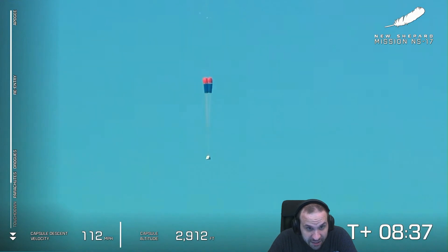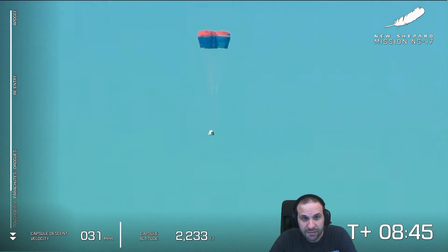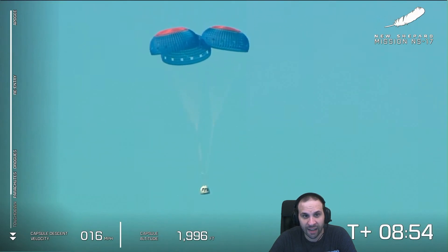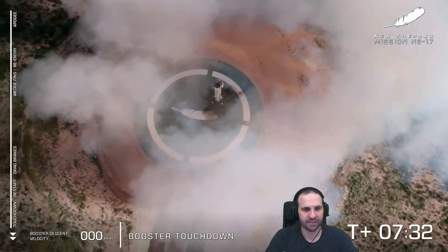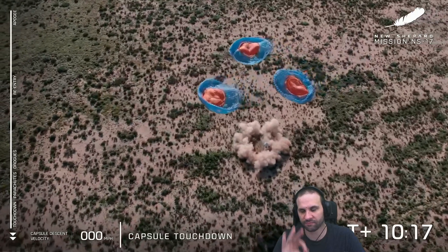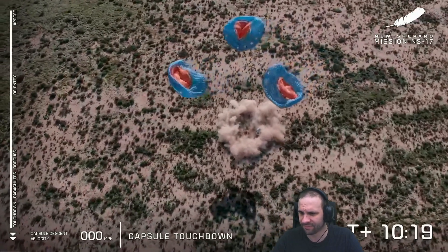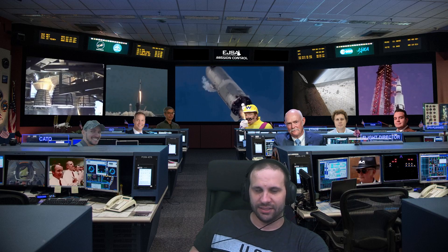There go the mains, further slowing the crew capsule on its way back to the West Texas desert. They'll start to completely inflate here, and that West Texas landscape will come into view in the background. Look at this mountain — and pop the thrusters, and touchdown of the crew capsule! Another beautiful launch and landing for New Shepard.